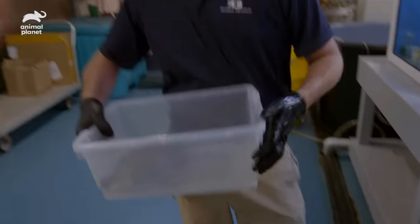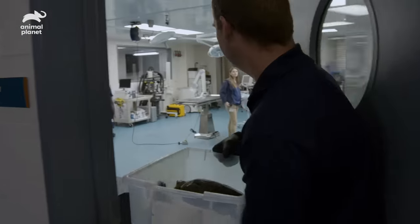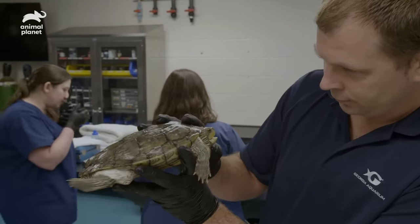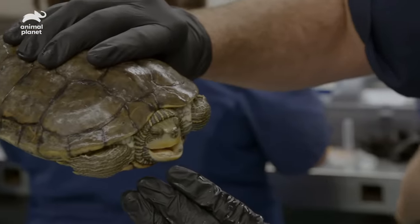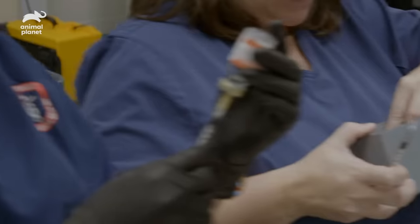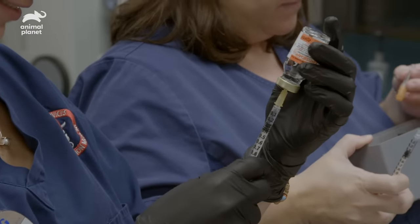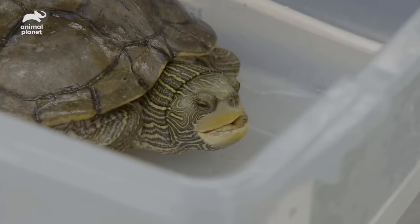We're going to do essentially a dentist visit for Maggie, our false map turtle. We're going to be wearing down the keratin plate that's in the roof of her mouth. If we don't do it, eventually she won't be able to eat or grab food. There are no nerves in it — it's just like trimming our fingernails or our hair. We'll give her an injection of anesthetic, and then after about 15 minutes we're going to dremel down her bite plates so that she's able to bite a little more easily.